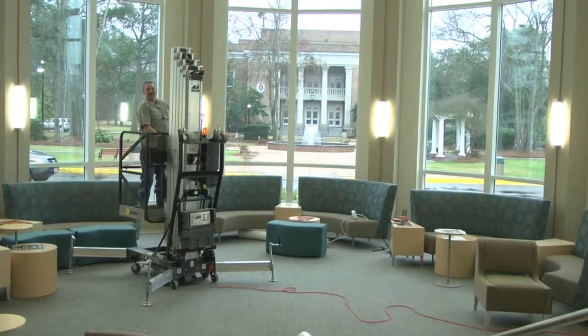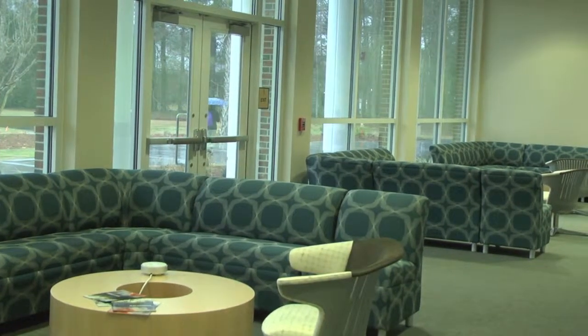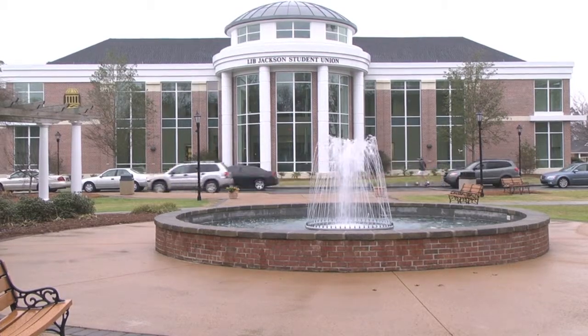But this is just phase one of the project. There are also plans to build more meeting spaces where student organizations can congregate and even host conferences. At Coastal Carolina University, Amber McTerry, CCU News.